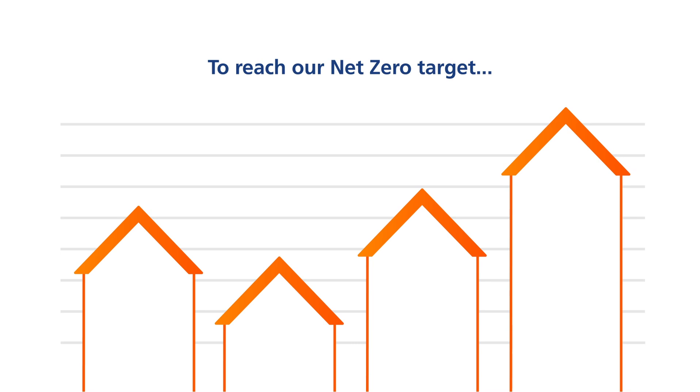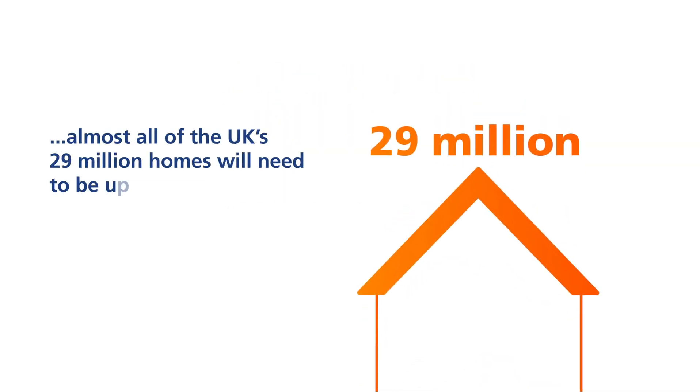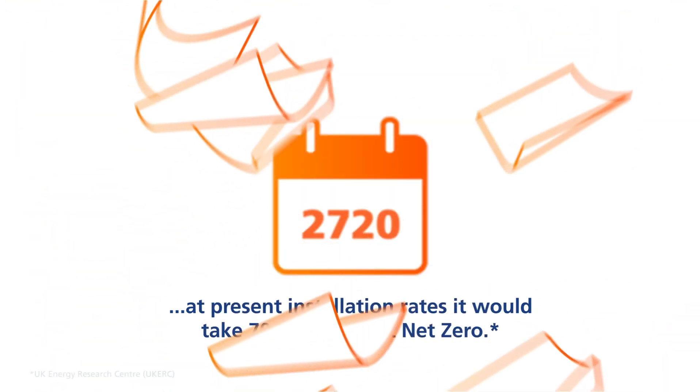To reach our net zero target, almost all of the UK's 29 million homes will need to be upgraded. With only 5% of the country's domestic heating systems currently low carbon, at present installation rates it would take 700 years to hit net zero.